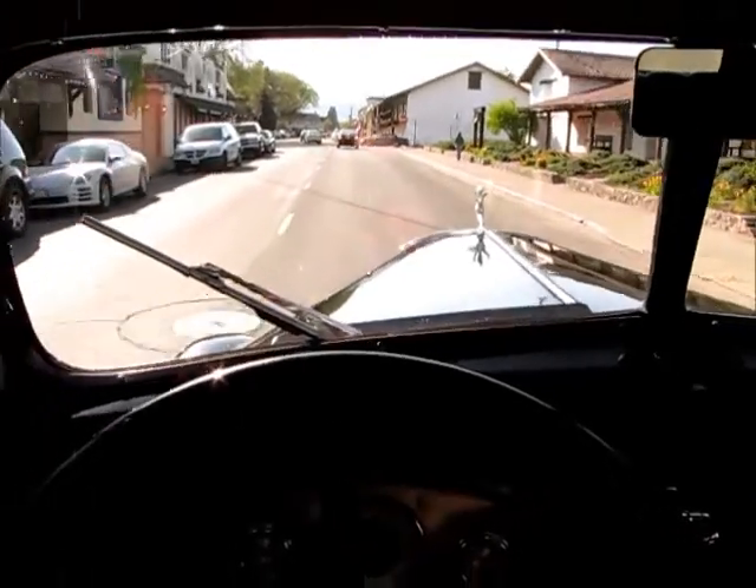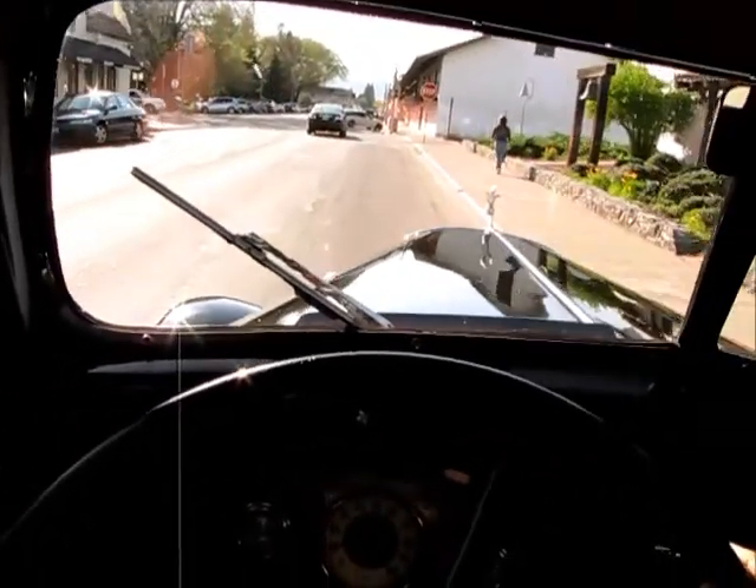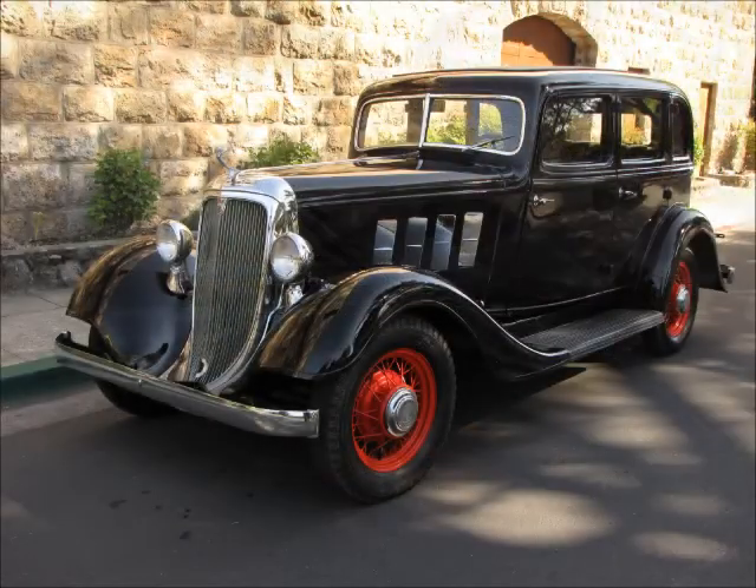All right, I'm going to get a couple of shots in front of our famous Sonoma Mission. I'm going to get one last lap.